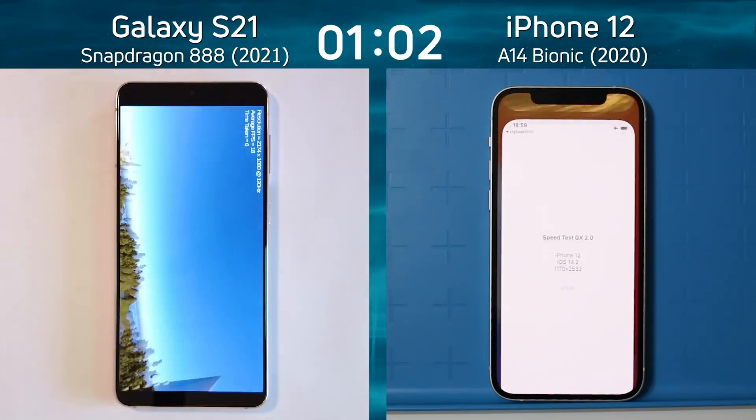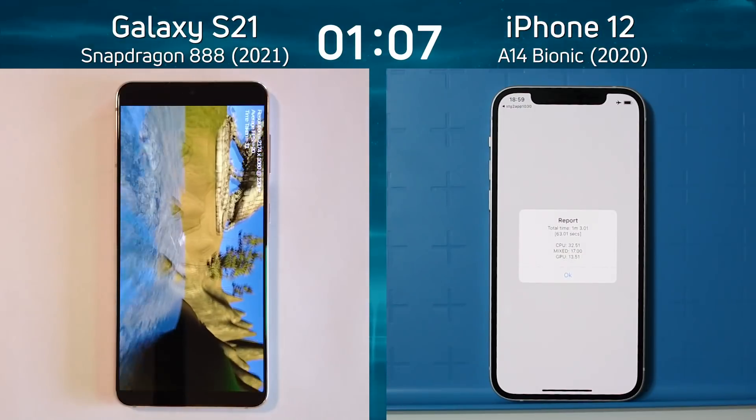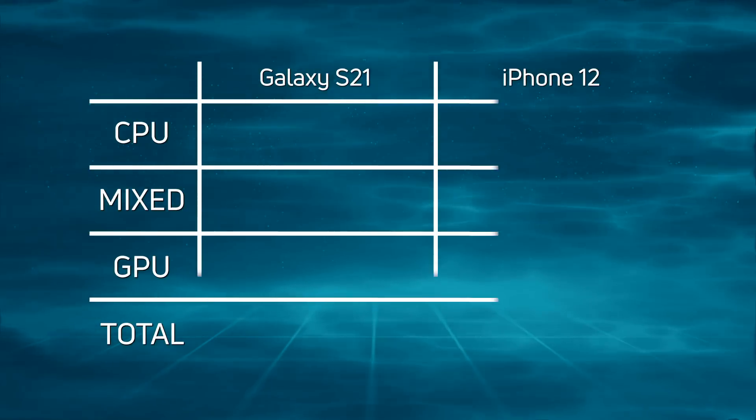The iPhone 12 comes to the end of its run at one minute three seconds as the clock keeps ticking. The Galaxy S21 is now finishing up. The final time for the Galaxy S21 comes in at one minute 8.7 seconds. Let's break down the scores and see exactly what happened.